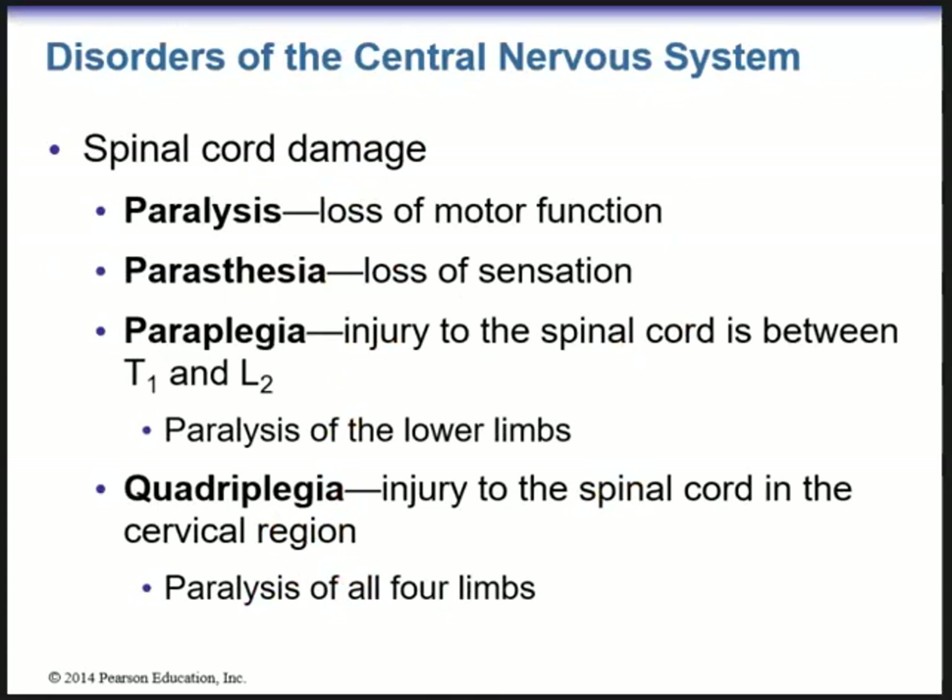Disorders of the central nervous system include spinal cord damage. Paralysis is the loss of motor function; paresthesia is the loss of sensation. Paraplegia is paralysis of the lower limbs, which can result from injury to the spinal cord between T1 and L2. The higher the injury, the more limbs are involved. Quadriplegia results from injury to the spinal cord in the cervical region, causing paralysis of all four limbs. Brain degenerative diseases include stroke — also known as cerebrovascular accident — a blockage or interruption of blood flow to a brain region.